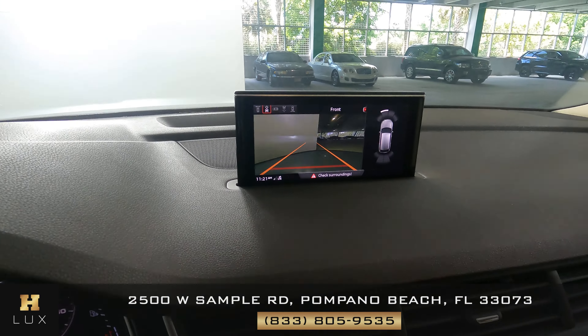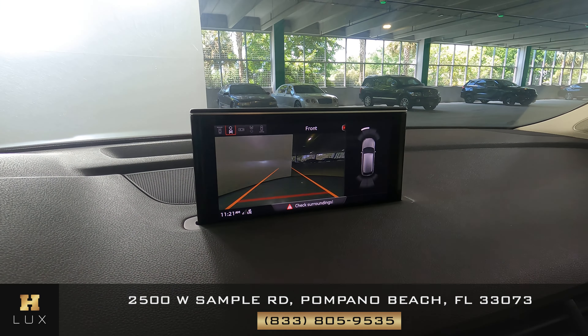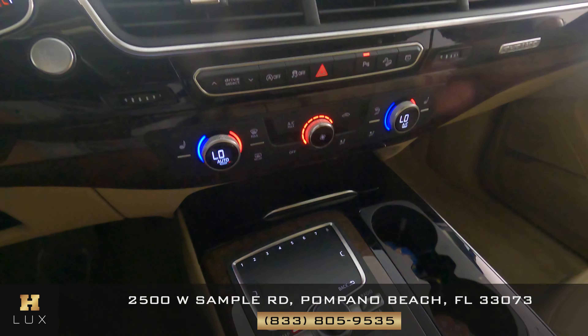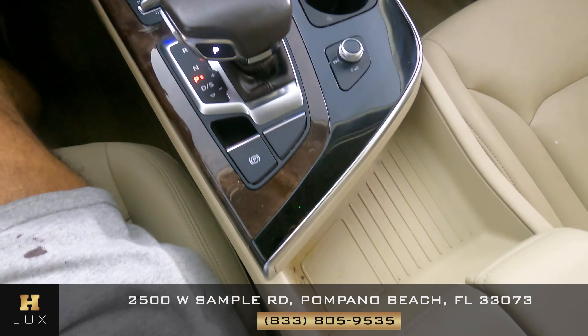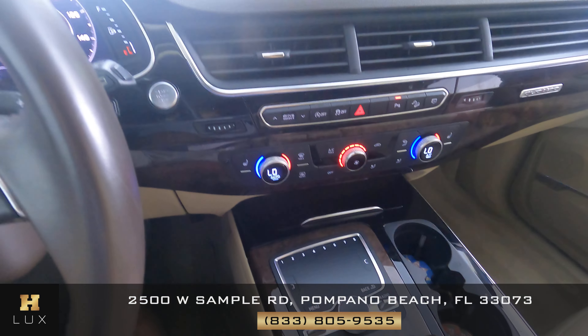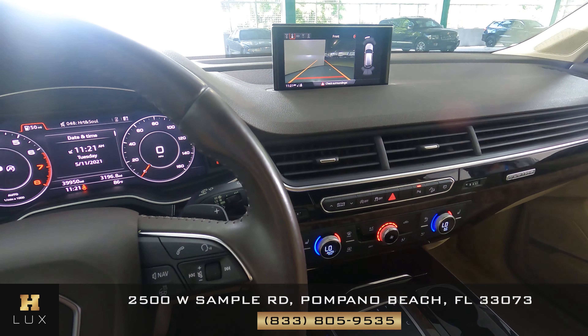Now we can move on to the mid console. We want to know if there's any sort of scratches to the screen, to the knobs, the buttons, or anything else. I'm not seeing any sort of damage — the mid console is in excellent condition.